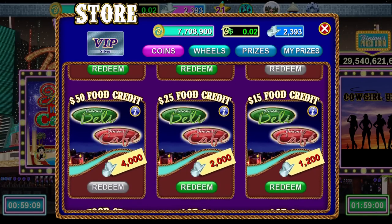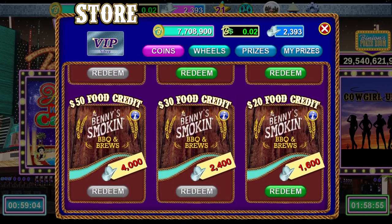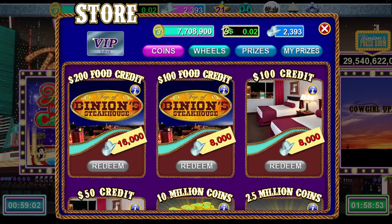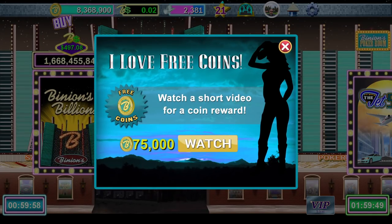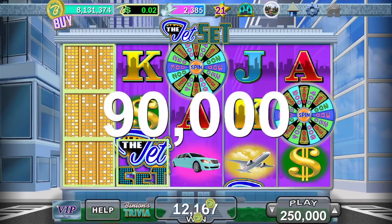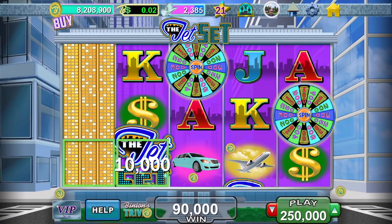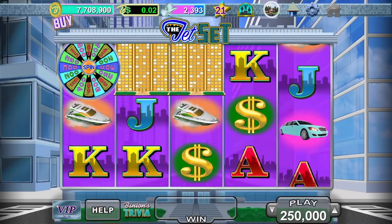One downside about the Binions and Four Queens app is you have to watch commercials. Every two hours you can get free coins, but you can also watch a short video every hour for around 100,000 coins. We haven't tried it yet, but we hear it works really well. The only problem is it takes a long time to get anything free. Right now I think I have enough for about $25 at the Binions cafe, so we'll see how that works when we go next month.